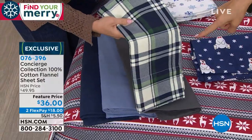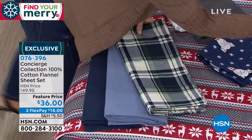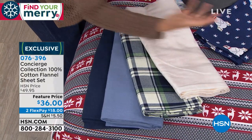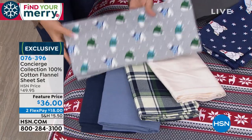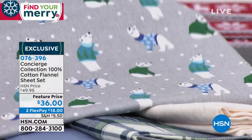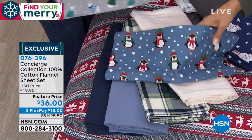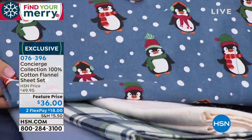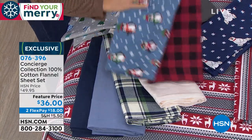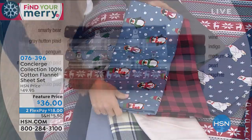With flannel, to get through the season you might want to pick up a few. Look at the penguins — look how cute! And I love the penguins back to the red buffalo. So many adorable choices. My recommendation: get a solid and then a print. Because you're getting a full set at only $36 — and this isn't some blend; it's 100% cotton flannel that is soft and so cuddly. Smarty bear just sold out — my gosh, these are brand new.